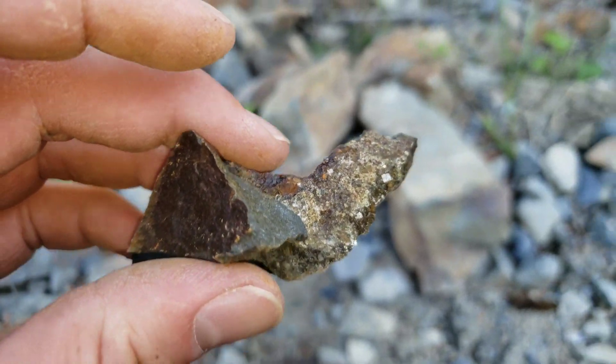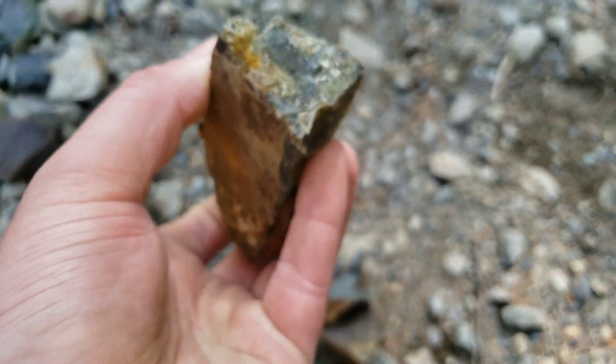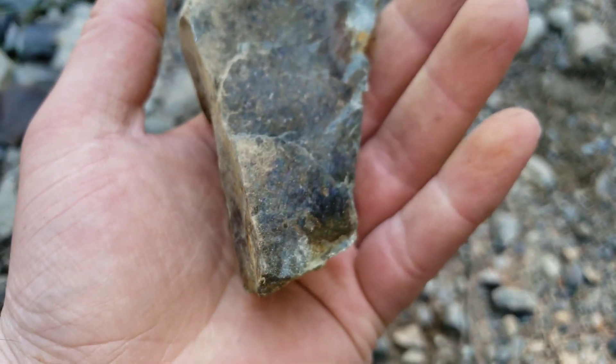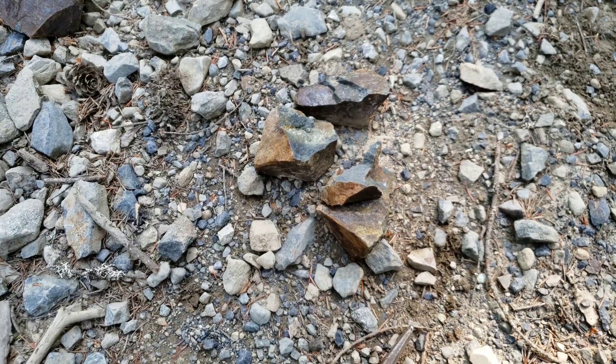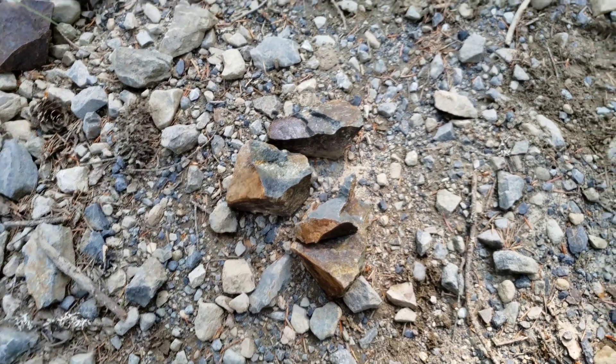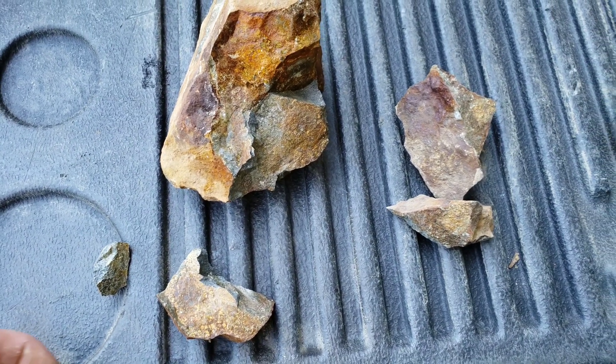For now we're just gonna send in probably one additional sample and catalog the rest. We'll probably do soil sampling to begin with for our exploration. For now we'll take a look around and see if we can find any more samples worthy of cataloging or sending in.